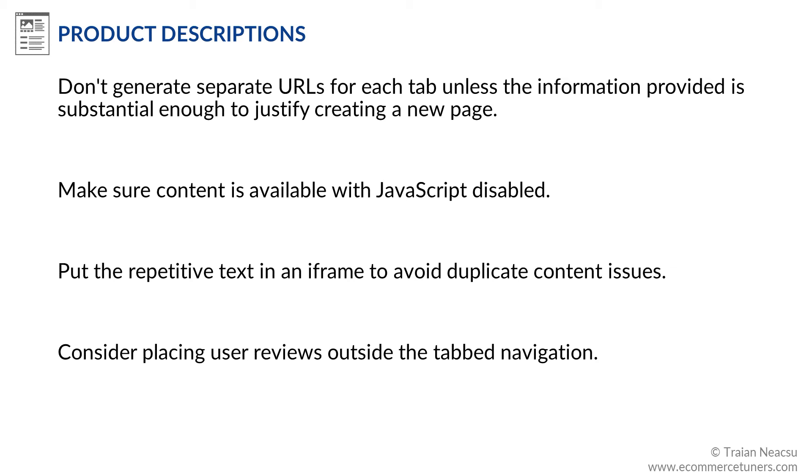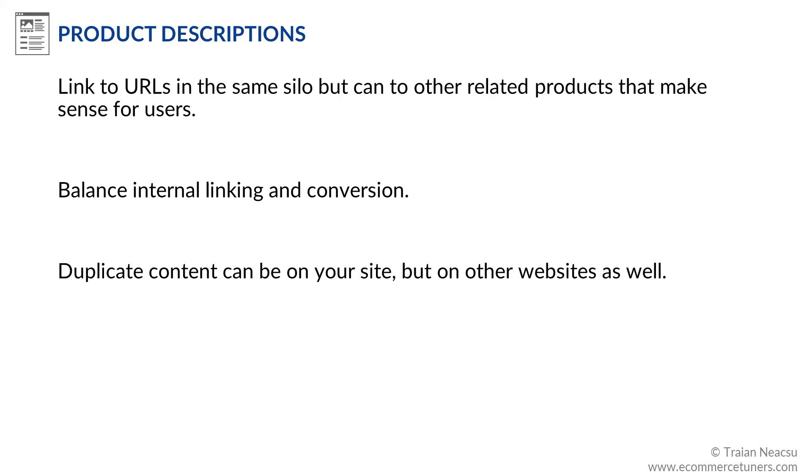Consider placing user reviews outside the tabbed navigation. Product descriptions are one of the best spots to feature internal contextual links. Ideally, you will link to parent categories in the same silo, but you can also link to other related products that make sense for users. Because internal links may be taking users away from the product page, you should balance internal linking and conversion.